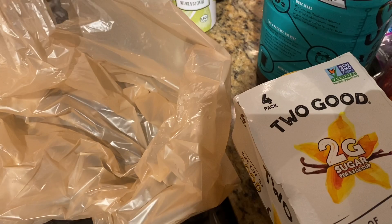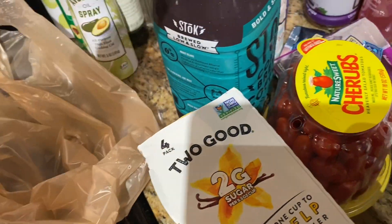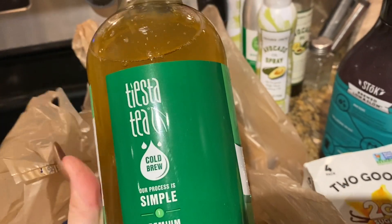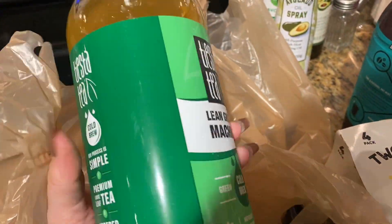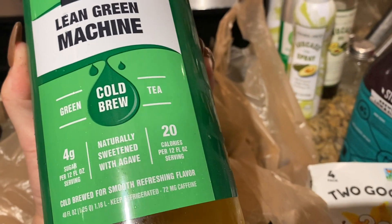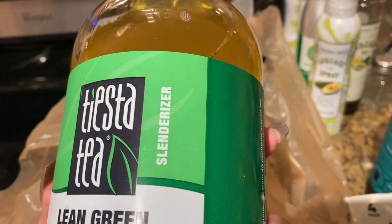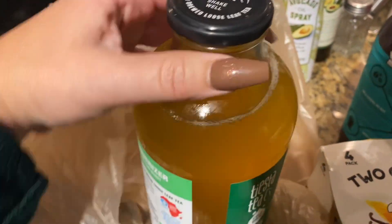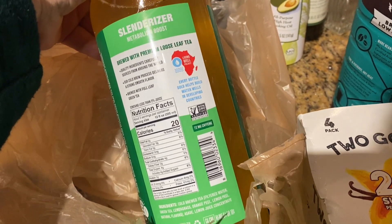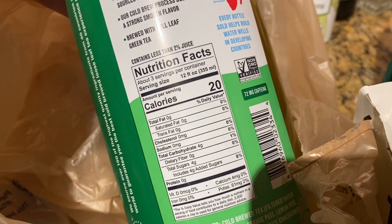And then I got this drink. I'm making a lot of noise here with my stove — I'm trying to do this with one hand. So this is the drink. It's called Tiesta Tea, and it's Lean Green Machine Cold Brew. Only four grams of sugar, only 20 calories, and it's naturally sweetened with agave. It's called the Slenderizer, which is really cool. Hopefully it tastes good. It says it's brewed with premium loose leaf tea — 72 milligrams of caffeine, and the carbs are only four and the sugars are only four as well.